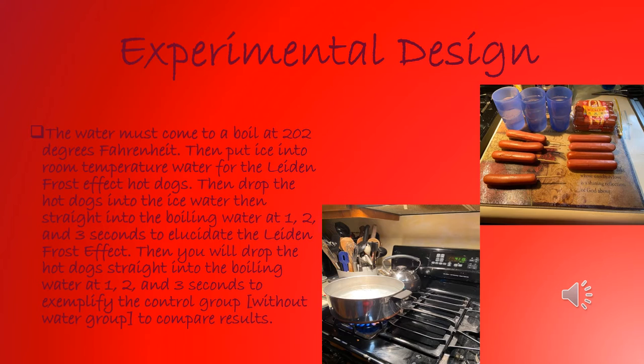This is my project's design layout. The water must come to a boil. Then you put the ice water into room temperature water for the latent frost effect to work on the hot dogs. Then you will drop the hot dogs into ice water then straight into the boiling water at 1, 2, and 3 seconds. Then you will drop hot dogs straight into the boiling water at 1, 2, and 3 seconds to show what it would be like if the latent frost effect did not occur.